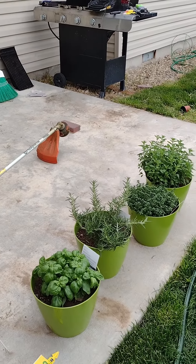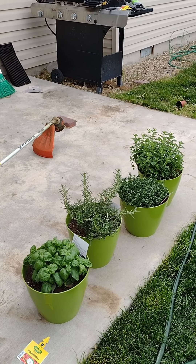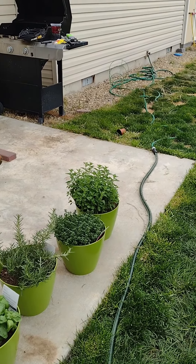And so we do have our herb garden here. We have basil, rosemary, oregano, and thyme.